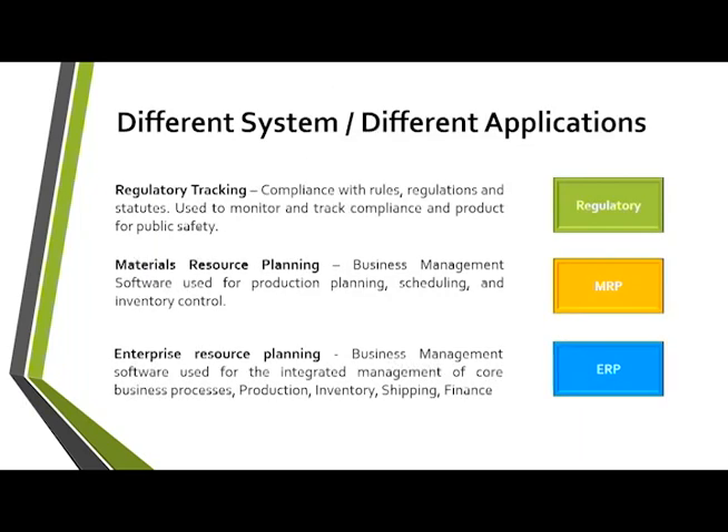Metrc is a regulatory reporting tool. The purpose of explaining this is to differentiate what Metrc does from other systems. Metrc is only applicable to marijuana and marijuana products — you're just tracking everything that's marijuana. We're not an MRP system tracking water, electricity, or other materials. That would be a function of another system that may integrate with us, or an ERP system where you keep track of finances.